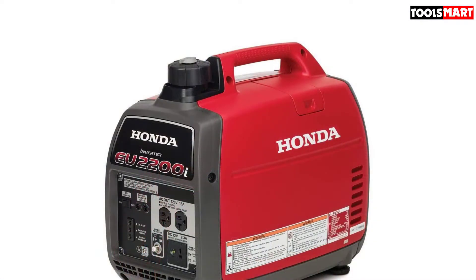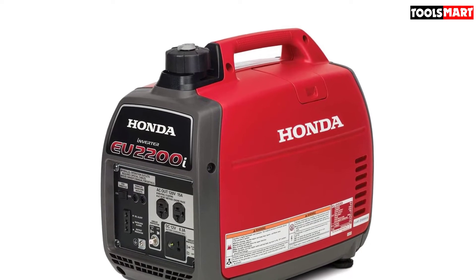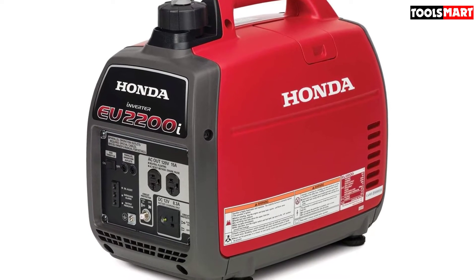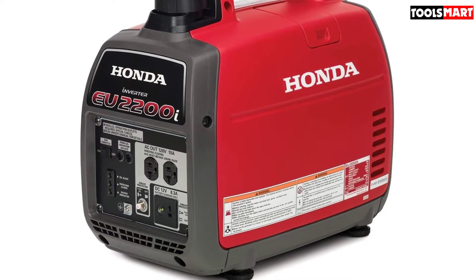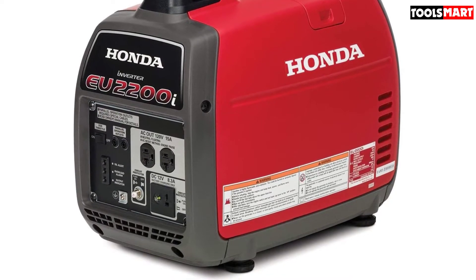This unit is so quiet — 48 to 57 dBA — less than the noise of a normal conversation, that your neighbors are going to thank you. The extremely quiet operation makes it an ideal generator for camping, RV power, and several other activities where you require quiet operation.